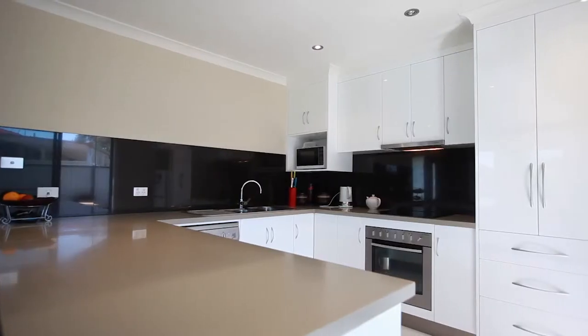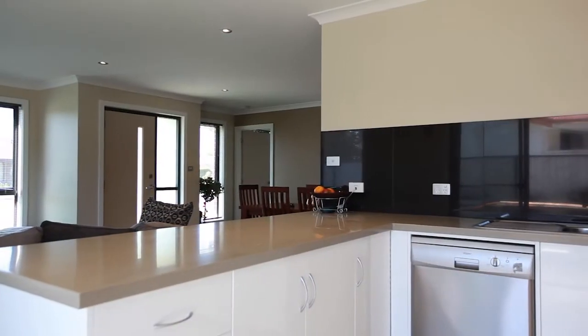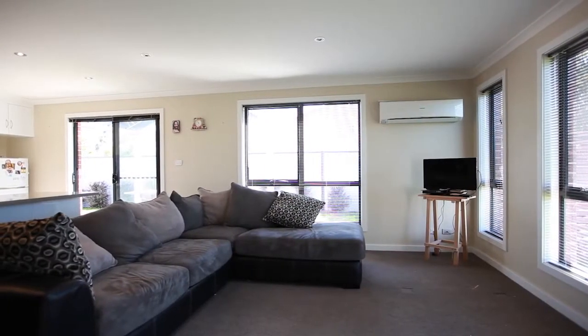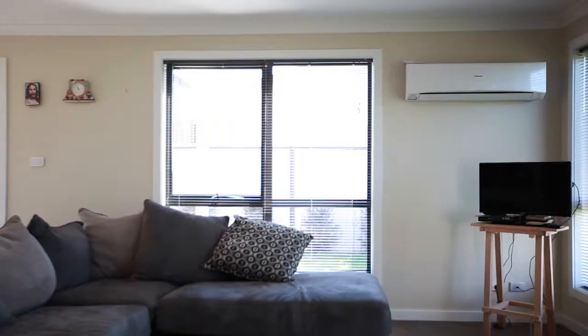The kitchen has a generous amount of cabinetry with soft-close drawers, good quality appliances and a dishwasher. The lounge, dining and kitchen are not only open plan in design but very generous in size. There are also blinds fitted throughout and the unit is heated by a Panasonic reverse cycle heat pump.